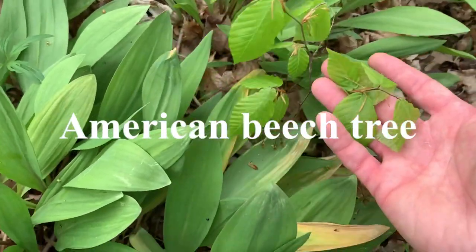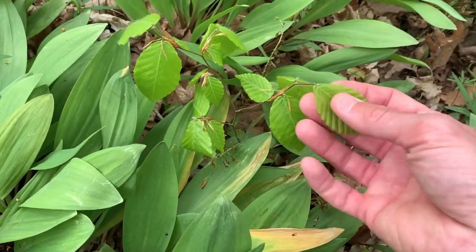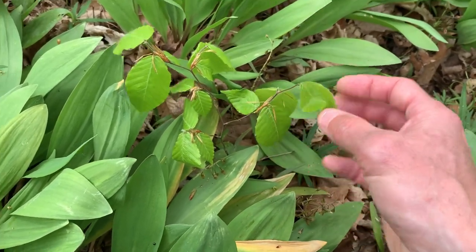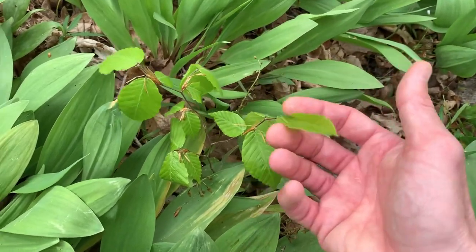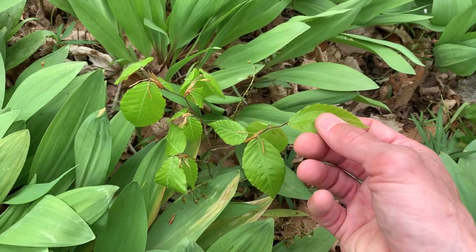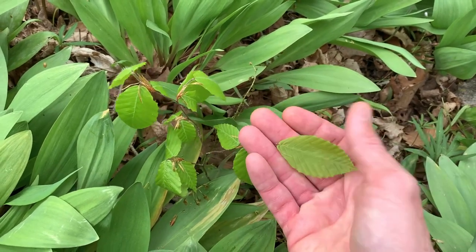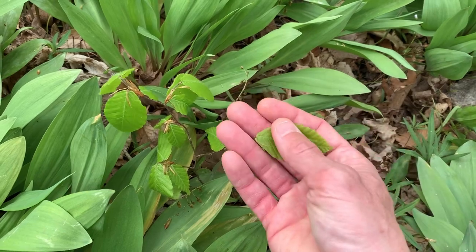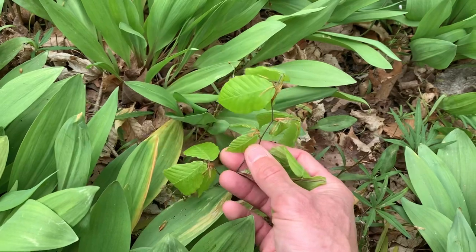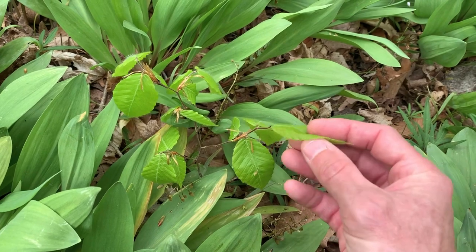This is actually a really tiny young American beech tree. When the leaves are this young and small, they're edible — you can digest them. They also have nuts that eventually come, and those nuts are edible as well. You can make candy from them — just cover them in maple syrup and let it harden. Right now you can eat these leaves; they're really tender.